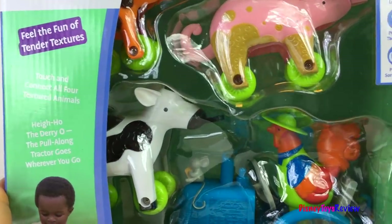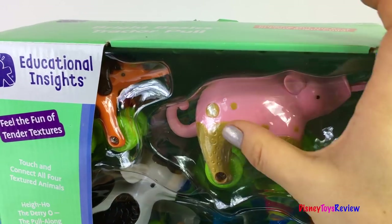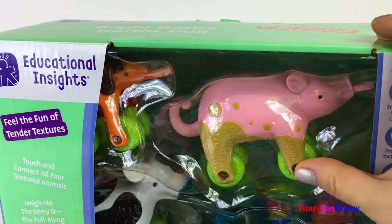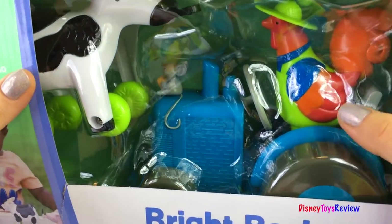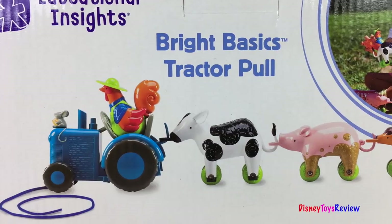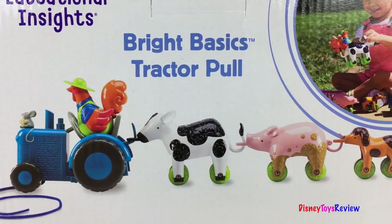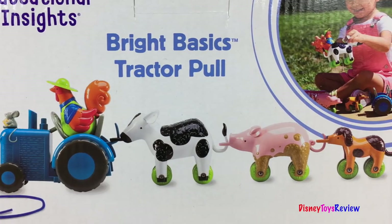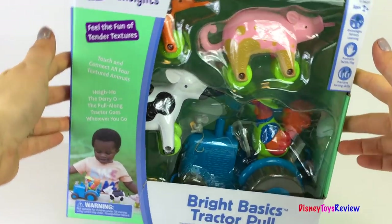We can explore each animal's texture to discover bumpy, wavy, smooth, soft, and other sensory sensations. Looks like a great way to learn while playing. We can also attach them to the tractor for mobile pull-along fun. Hi-ho, the Dario, the pull-along tractor goes wherever you go!